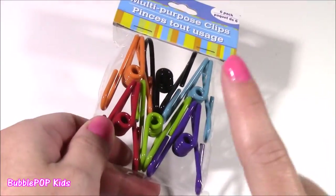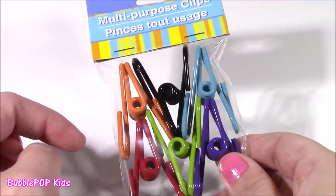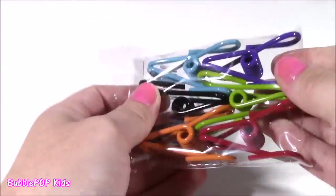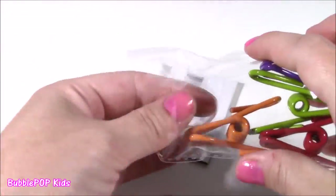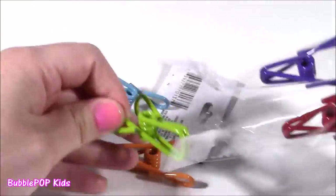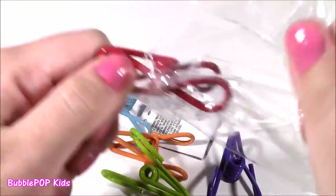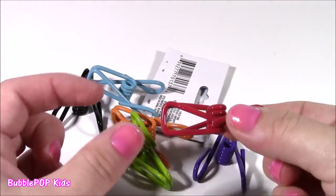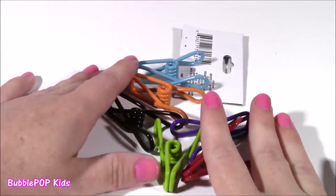I found some multi-purpose clips — we have a six pack here. These are really good for anything. When you have those big stacks of worksheets, you can clip them together. I just loved all the different colors — they're super cute. You get black, turquoise blue, orange, green, red, and purple. These are just so colorful. You can keep them in your locker or in your little pencil case. Whenever you have a large stack of papers, you just pop them together. I really like these.